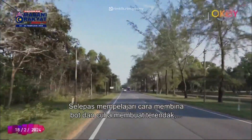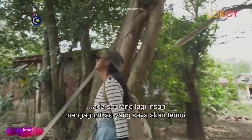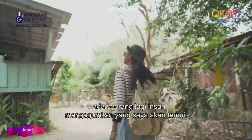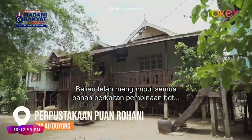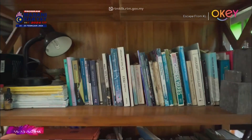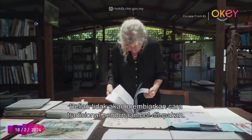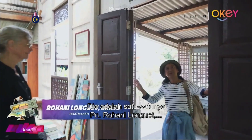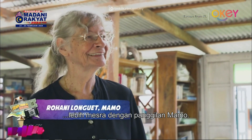After learning about boat building and trying my hands on Terendak making, I have one more captivating person to meet. She has been compiling everything related to boat building in the many books she has written for the world to know. She just won't let the traditional ways of boat building be forgotten. She's the one and only Puan Rohani Longgett, fondly known as Mama.